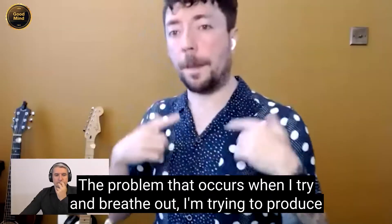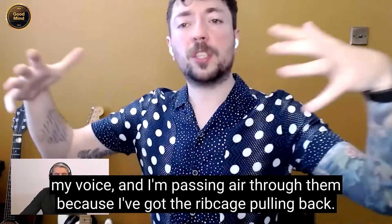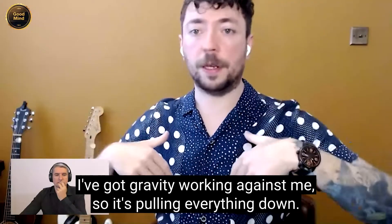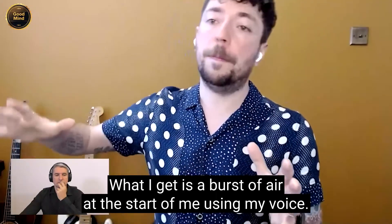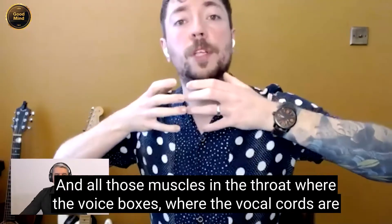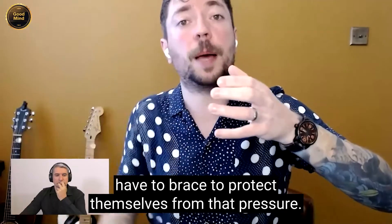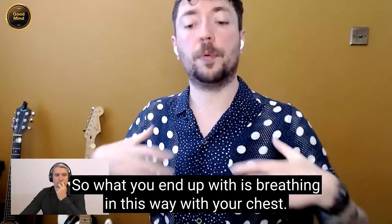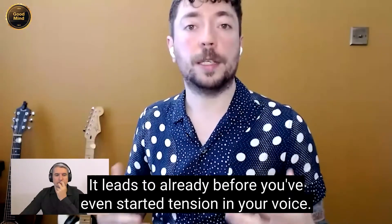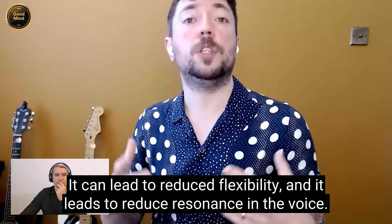The problem then occurs when I try and breathe out to produce my voice and pass air through. Because I've got the rib cage pulling back and gravity working against me, what I get is a burst of air at the start of me using my voice. All those muscles in the throat where the voice box and vocal cords are have to brace to protect themselves from that pressure. So breathing this way with your chest leads to tension in your voice, reduced flexibility, and reduced resonance.